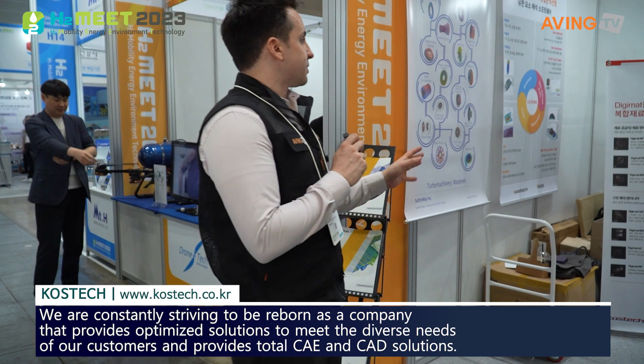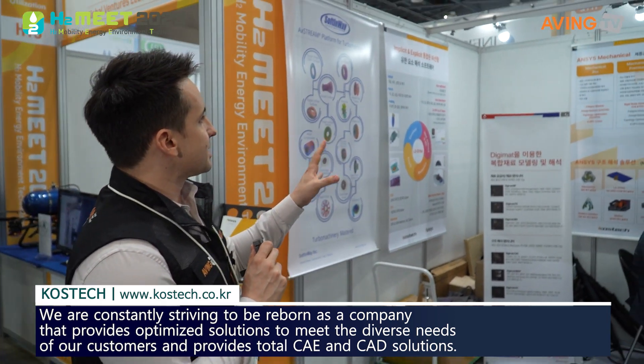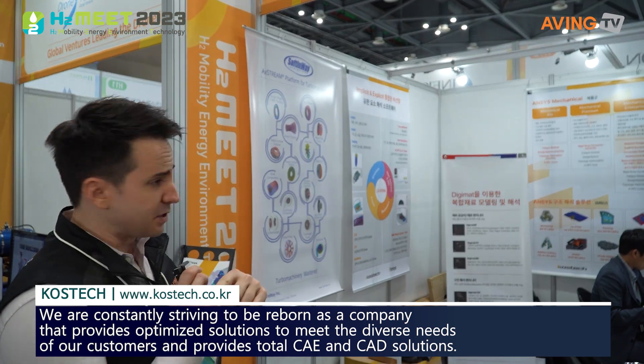This is all the stuff they have here. They do ANSYS with Mechanical as well as CFD — I'm not entirely sure what that means, but hopefully you do.